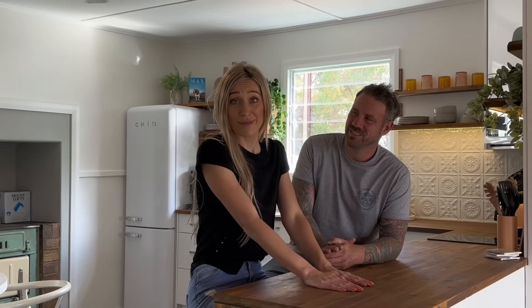Just like that, we are live on Airbnb! It's a bit scary, exciting — a lot of mix of emotions. We think we're ready. There's a little bit to do behind the scenes, a few little bits and pieces which we'll be doing in the coming weeks.